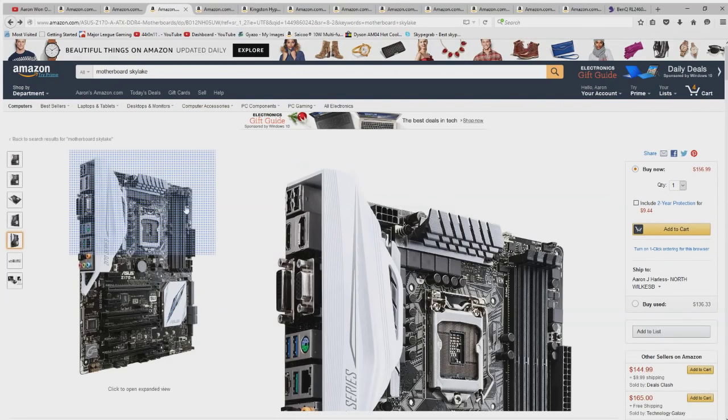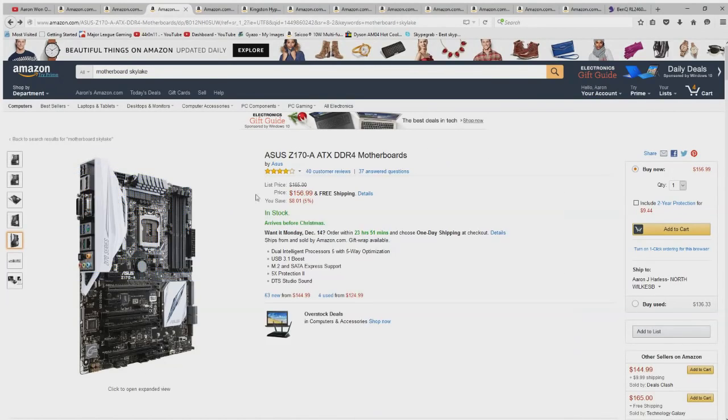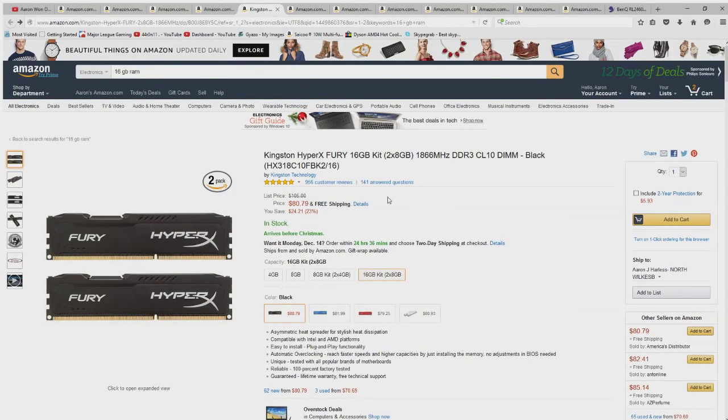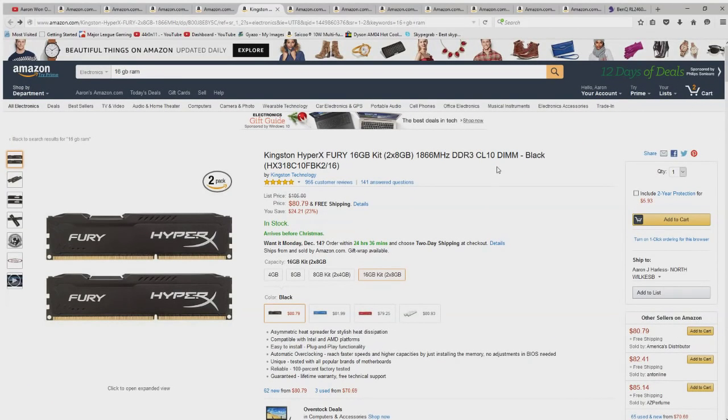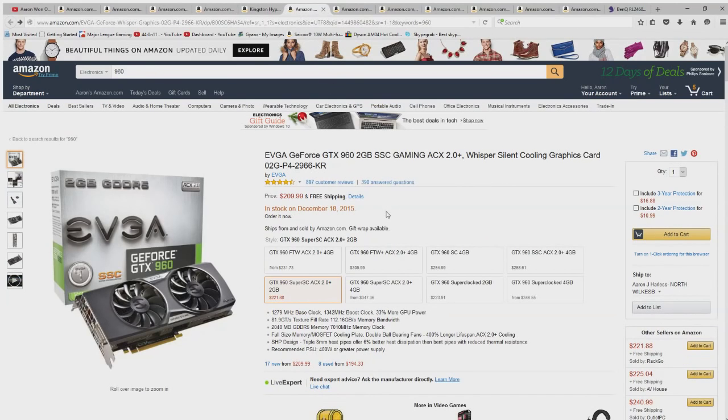The question is whether it's better to use one 16 gigabyte stick or two 8-gigabyte sticks — and it's always going to be two 8s. This motherboard supports up to four sticks, so you can always add another matching kit later to upgrade. An important number here is 1866 megahertz, which is about a mid-range speed. The CL10 rating is also good — I know the lower that number goes, the better it is for performance.